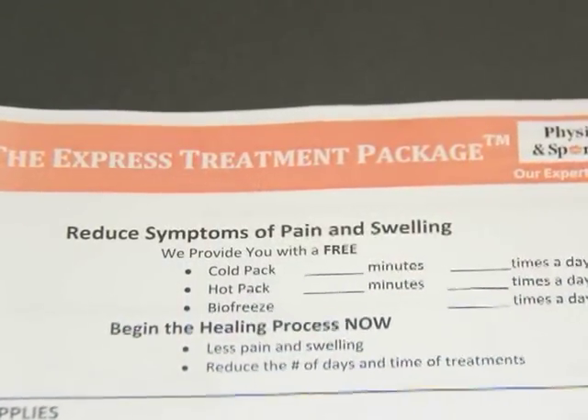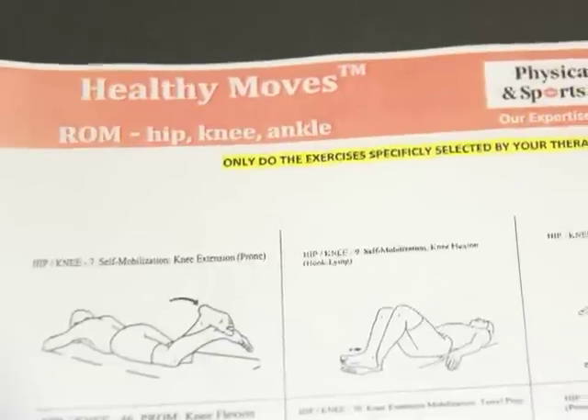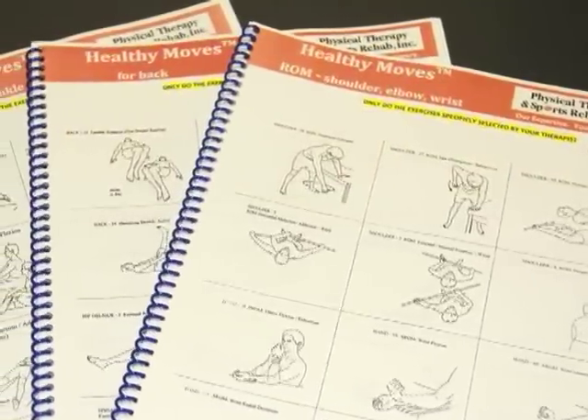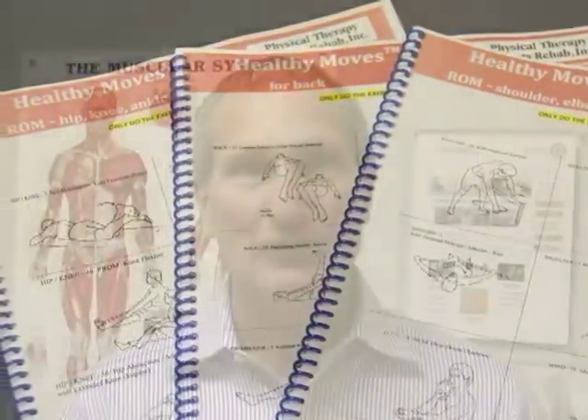Reducing the number of days in therapy and focusing our expertise on your recovery. A customized exercise program, Healthy Moves, contains all the stretching and strengthening exercises you will need to learn to maximize your recovery. This is all included in the program packet for you to take home and refer to at any future date.